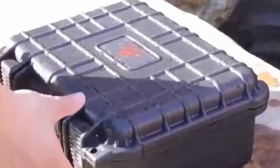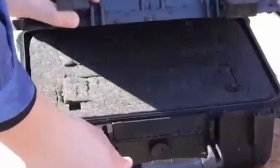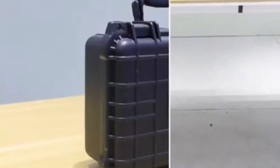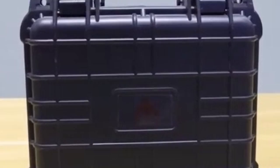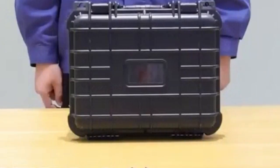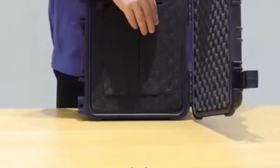A hard case is an essential accessory for protecting your camera from damage during transportation and storage. In this video we are going to talk about the hard cases for camera you can buy. These cases are designed to withstand shocks, drops, and other impacts, ensuring your valuable equipment remains safe and functional. Whether you're a professional photographer or a casual enthusiast, a hard case is a worthwhile investment to safeguard your camera and accessories.